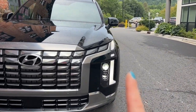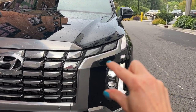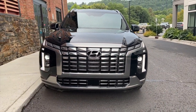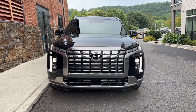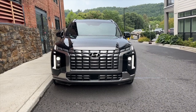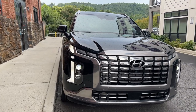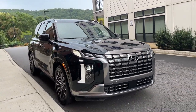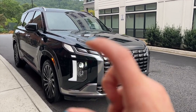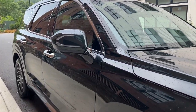Another big change is the lighting signature. You have the daytime running light that sweeps around like this, and then your headlights are right there. This looks a lot edgier than the previous iteration of the Palisade — this is just a refresh — but I think it looks a lot more aggressive. Frankly, it makes me think more of the Telluride than the old Palisade, and I really like that. You can see it coming from a mile away.